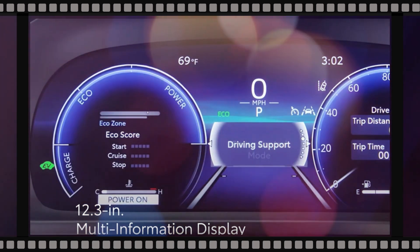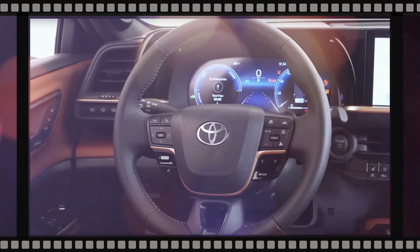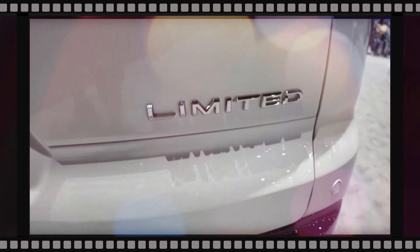The SUV has a squat gear selector, while a slim row of physical controls is placed below the air vents on the center console. The Crown Signia will seat up to five passengers.